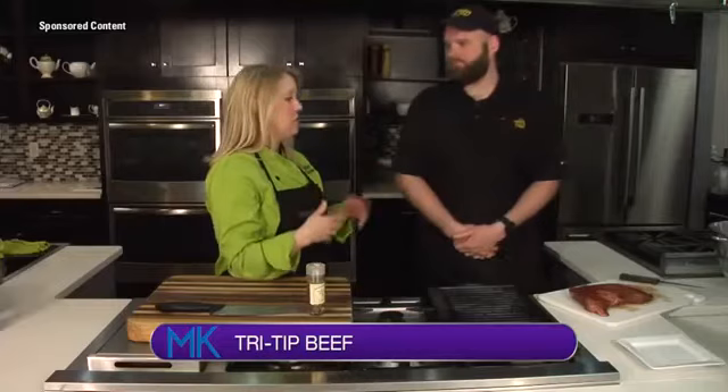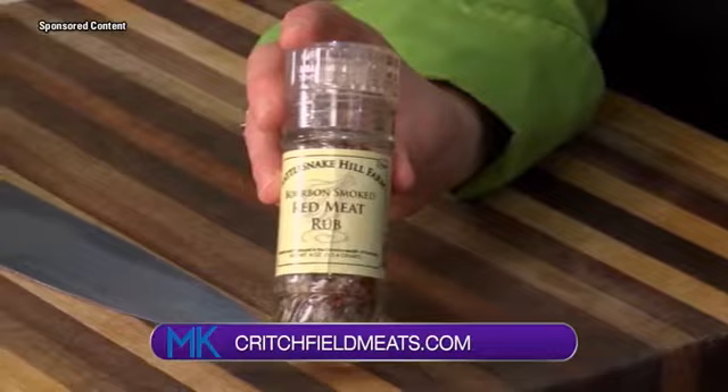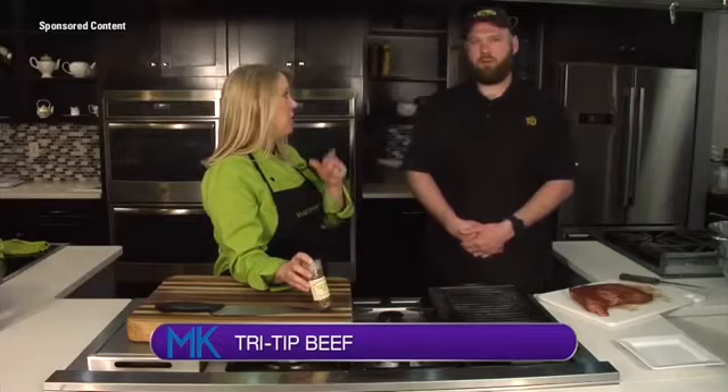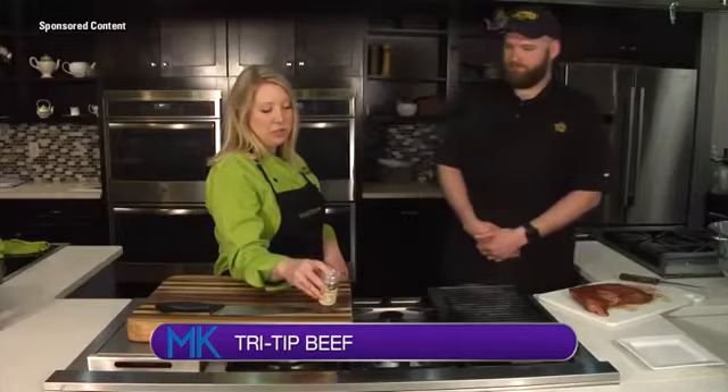So we seasoned this up with a new rub from Rattlesnake Hill Farms — it's a bourbon smoked red meat rub. It's sea salt, red pepper, and garlic, smoked with bourbon. It's out of Kentucky, and we carry a lot of their products at Critchfield's. They have a variety of specialty meats plus unique spice blends and Kentucky Proud products. This one has a grinder top too, which is great.